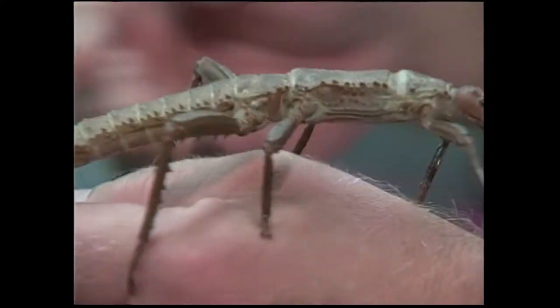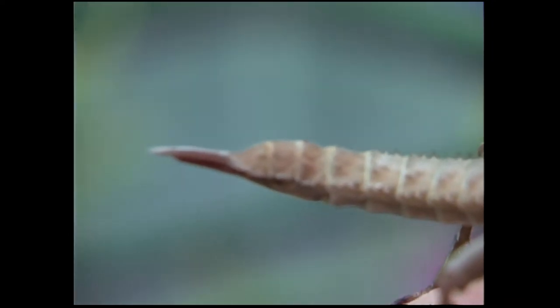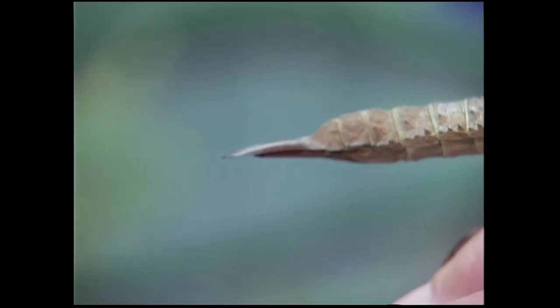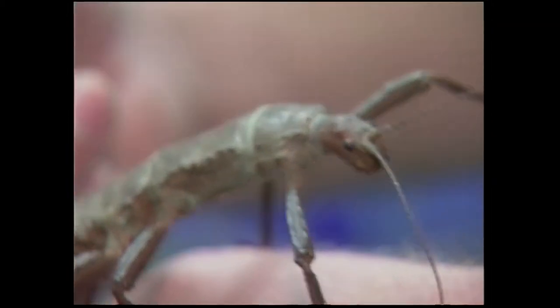They don't bite, they don't sting. This is not a stinger on it — it's an ovipositor that she lays her eggs with. But it goes kind of up like a scorpion or something, doesn't it? Sometimes they do, yeah. They can hold their tail up, their abdomen, pretty well.